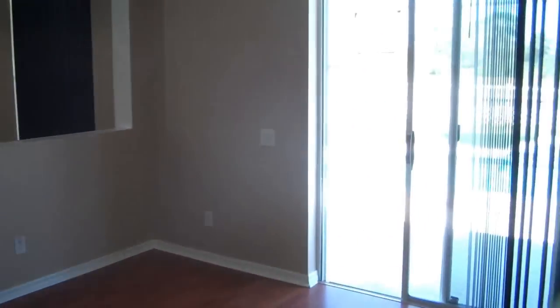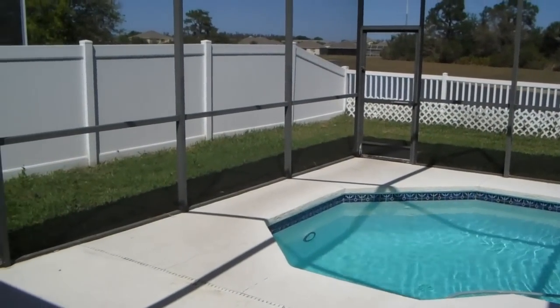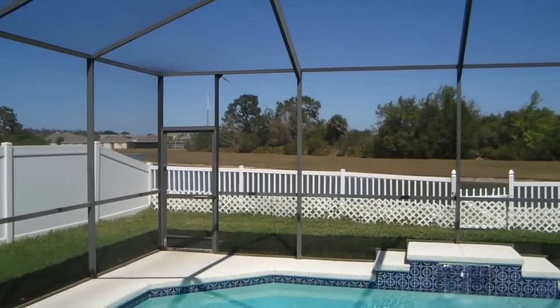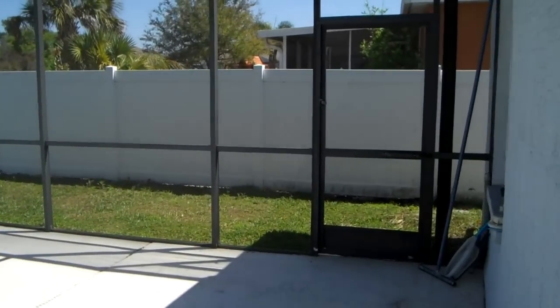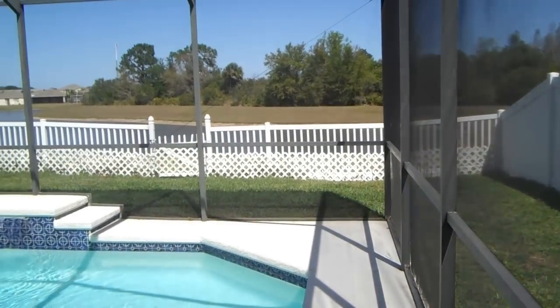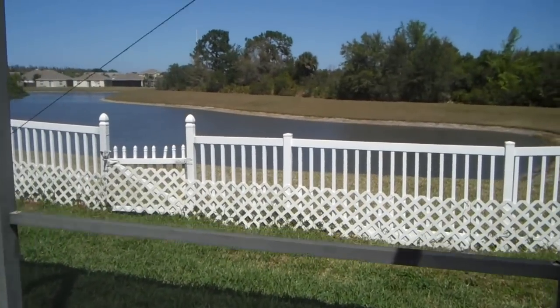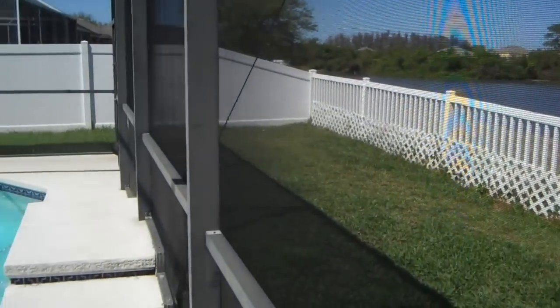We'll walk out and show you the backyard which has the pool. The sliding glass door is open to the back where the pool is. Right away you can see a really nice pool, all screened in. Outside there's an area where you can go and it's all fenced in all the way around. There's also a lake right out back — nice views. And there's a little waterfall feature in the pool.